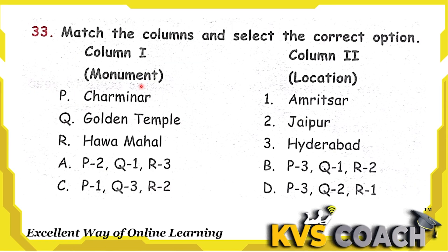Next question: match the column and select the correct option. Column 1 is Monument Names and Column 2 is Location. Charminar is in Hyderabad, Golden Temple is in Amritsar, and Hawa Mahal is in Jaipur. So P-3, Q-1, and R-2. Checking the options: P3 is in options B and D, but we need Q1. In option B, Q is 1 and R is 2. So the right answer is option B.